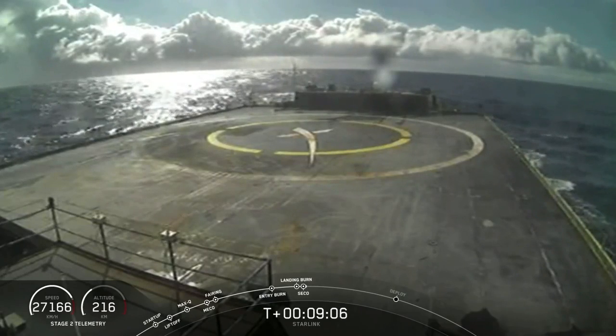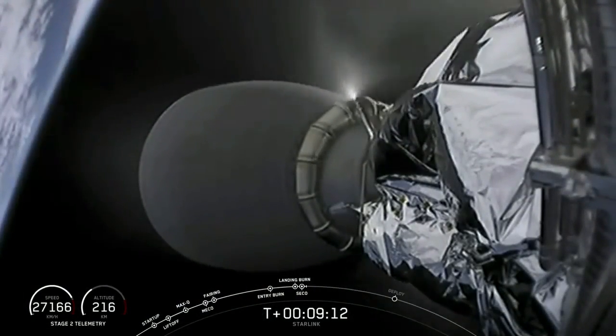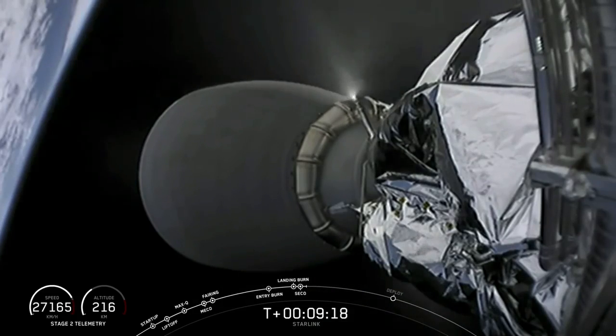Engine shutdown. We were expecting the callout for landing, and we obviously didn't see it there on the drone ship, so let's look back at Stage 2.